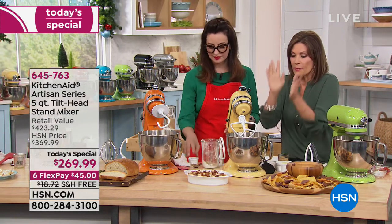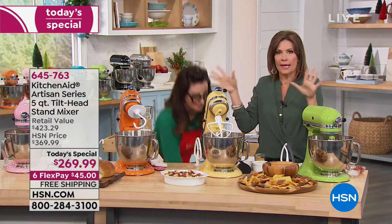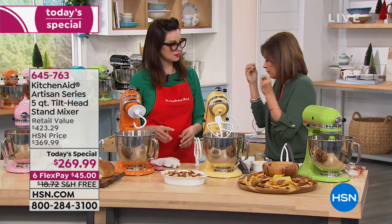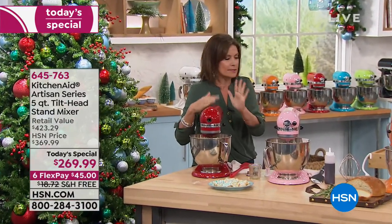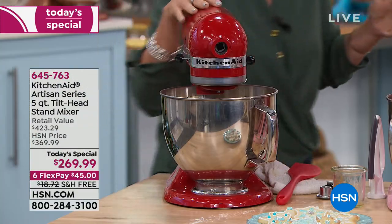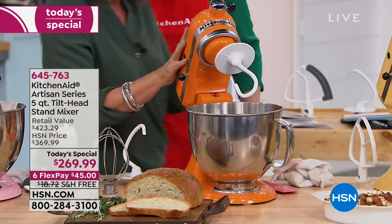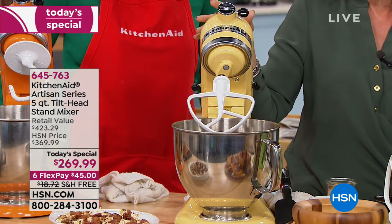Let me walk you down the color choices right here on the counter. Red is our number one best seller — it's a beautiful holiday red, a Christmas red. This is the guava glaze, my personal favorite. If you want to pop a color, this is your tangerine. For something really beautiful, the majestic yellow — it looks like lemon chiffon, like a 50s kitchen.